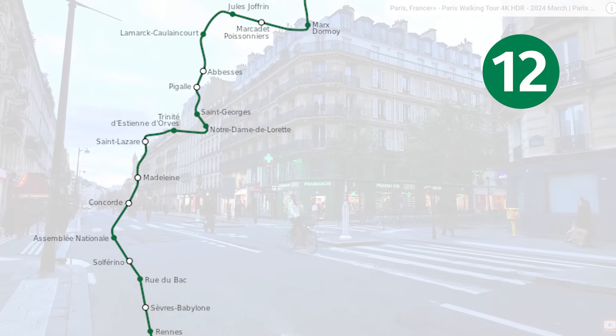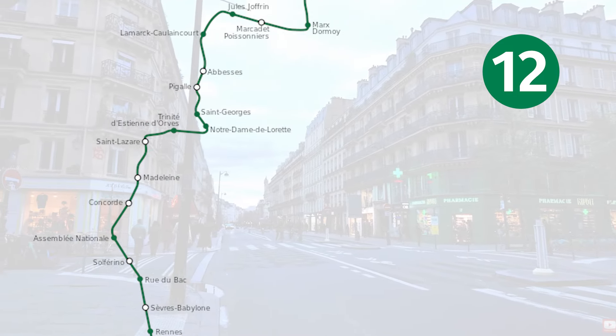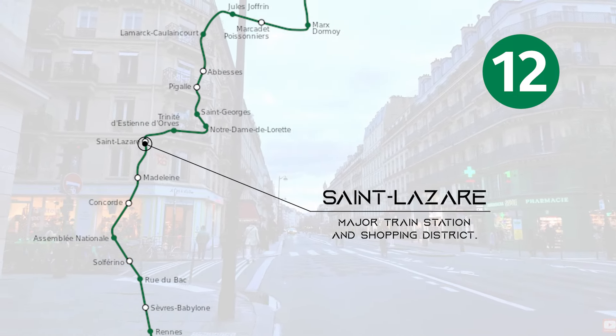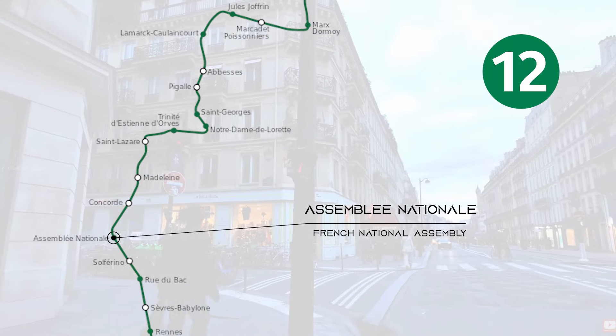And finally, Line 12, which is also a north-to-south line, with popular stops being Saint-Lazare, which is a major train station and shopping district, and Assemblée Nationale, which is the French National Assembly.